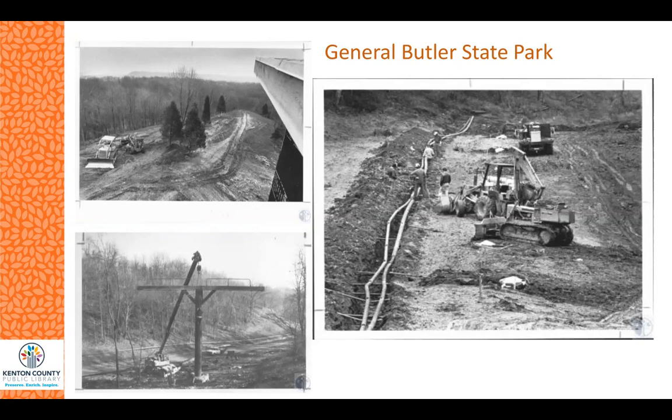There's also miniature golf, swimming, and tennis. The park includes the Butler Turpin Home, which is located at the rear entrance of the park and was built in 1859. This historic home and museum contains military documents, furniture, and other objects from the Butler family.